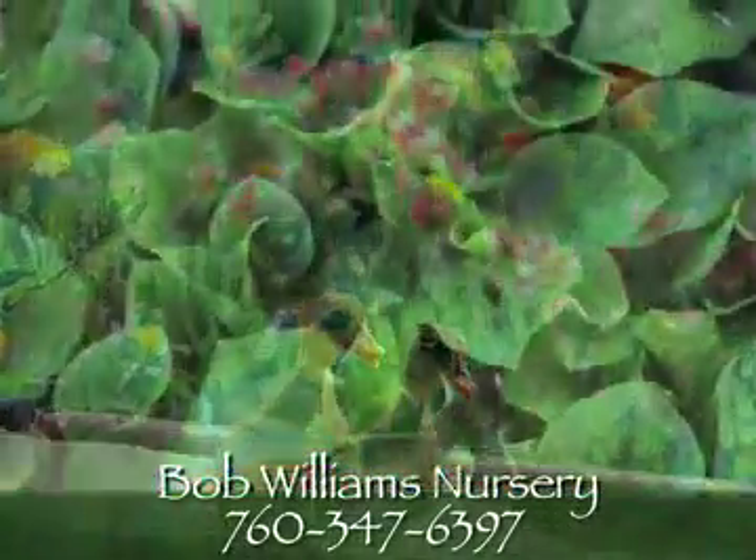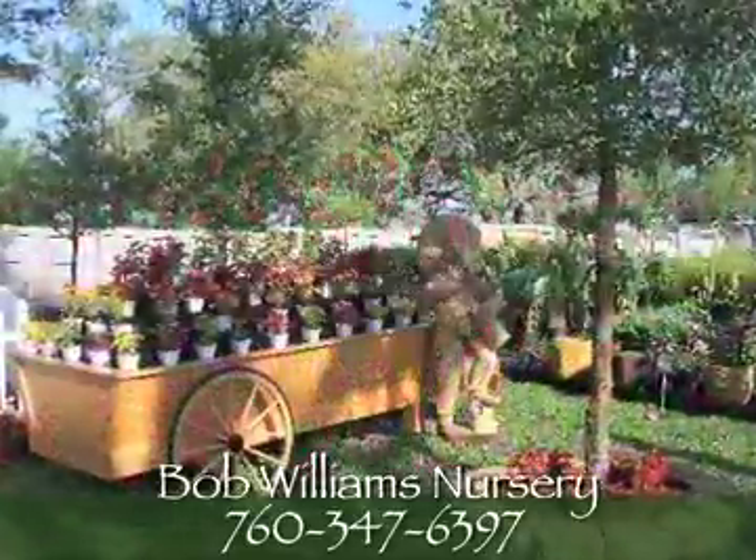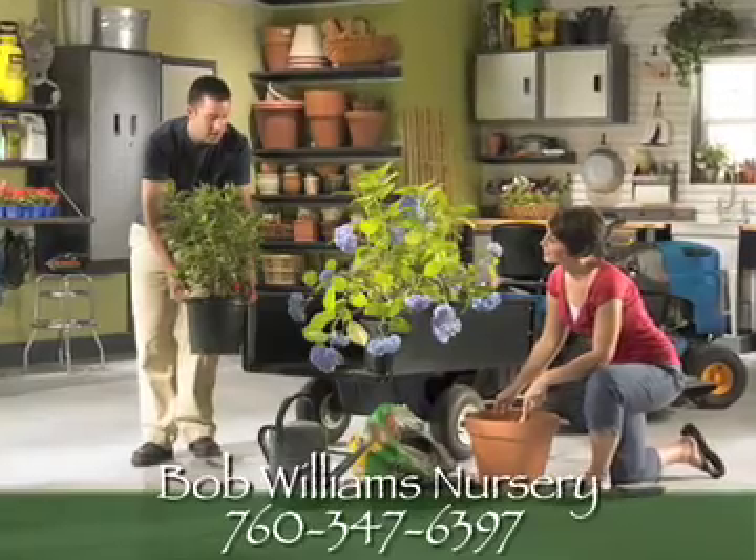We grow much of our own stock and specialize in plants that thrive in this climate. Our friendly and knowledgeable staff, along with California certified nursery professionals, are ready to assist you.